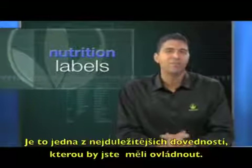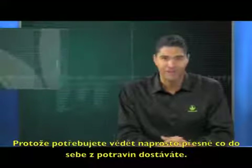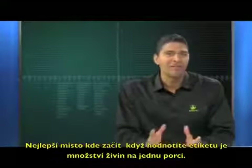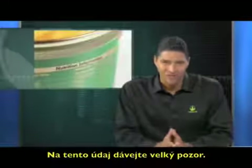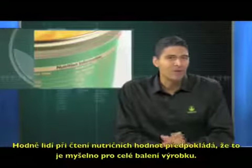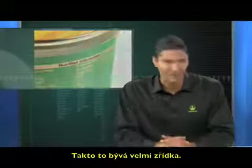It's one of the most important skills you can master because you need to know exactly what it is that you're getting from your foods. The best place to start when evaluating a label is the serving size. Pay attention to this closely. Many people assume that when you're looking at the nutrition facts that it means the entire package. This is rarely true.